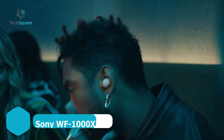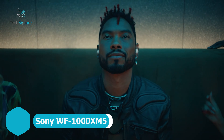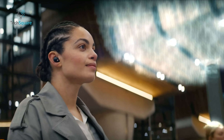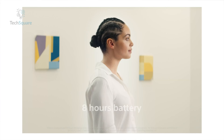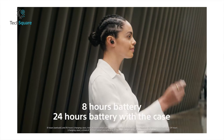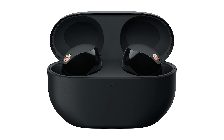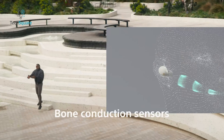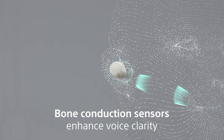Sony's WF-1000XM5 earbuds set a new standard in wireless audio. With superior noise cancellation and crystal-clear sound, these fifth-generation earbuds are engineered for an immersive listening experience. Enjoy up to 8 hours of battery life with noise cancellation on and 12 hours off, plus two additional charges from the sleek wireless case. The AI-driven noise reduction and bone conduction sensor ensure your voice comes through loud and clear on calls, even in noisy environments.